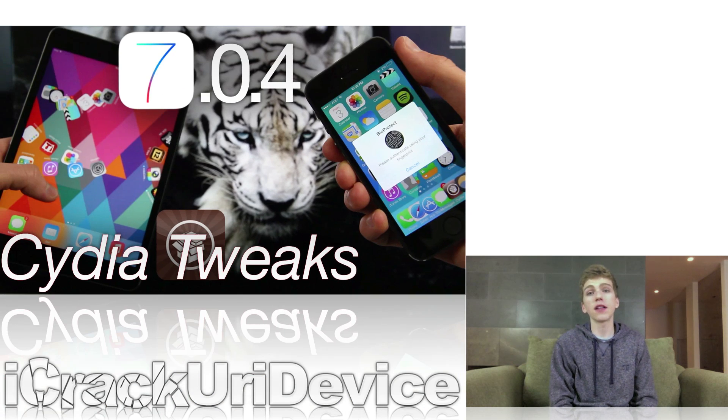Last night I pushed out my top tweaks video for jailbroken devices, and the list I mentioned in that video includes tweaks that function across all devices, even ones powered by A7 processors. So once you're jailbroken, if you don't know exactly what to get from Cydia, just be sure to check out that video to get started on downloading tweaks now.